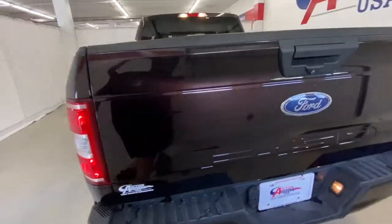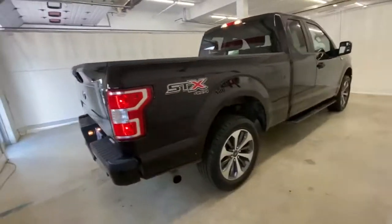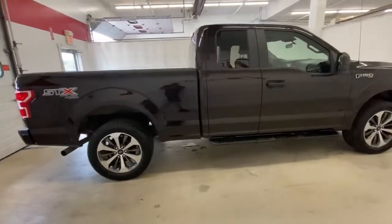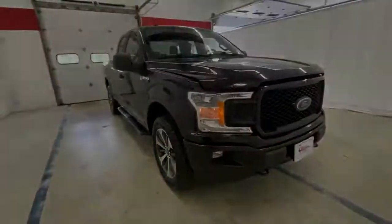V6 cylinder engine, 4-wheel drive, backup camera, stability control, traction control, pass-through rear seat, split bench seat, tow hooks, intermittent wipers, passenger vanity mirror. This F-150 is a great option.